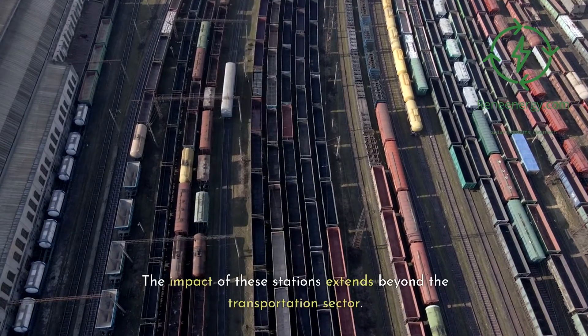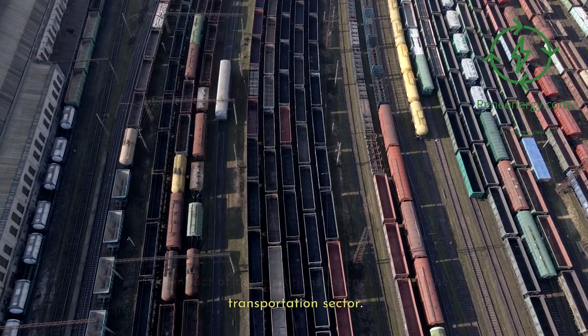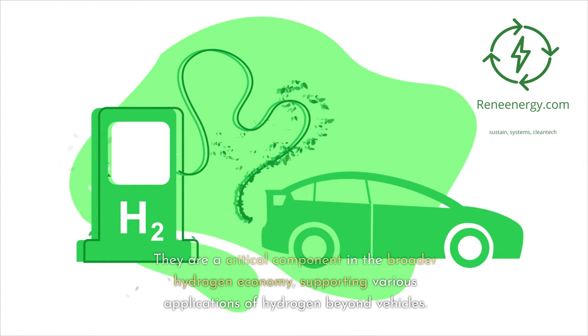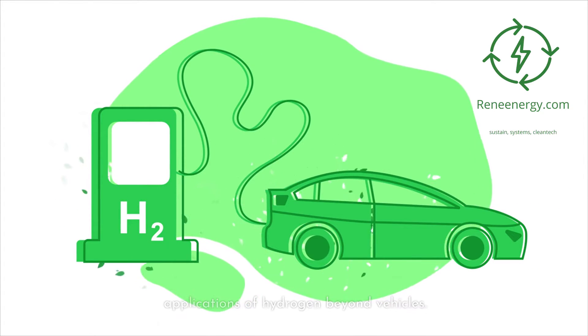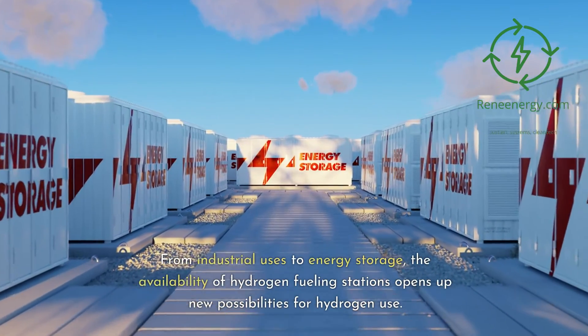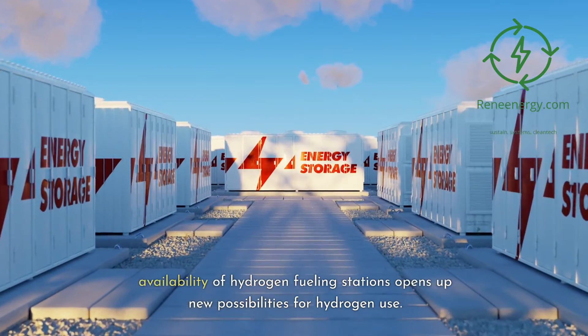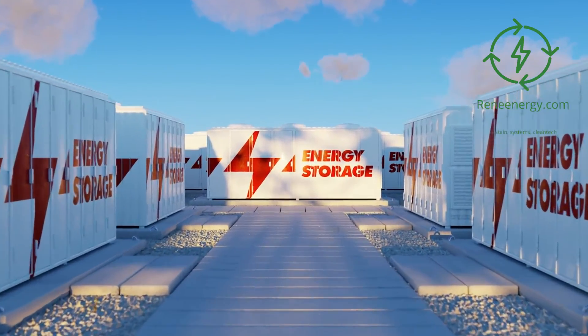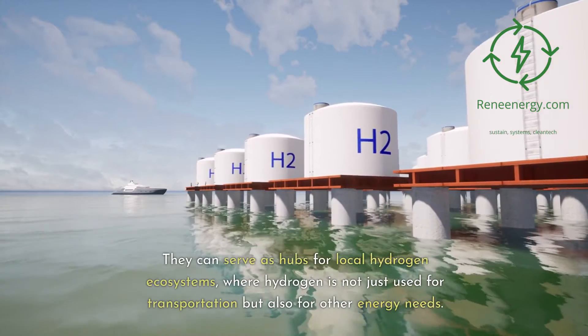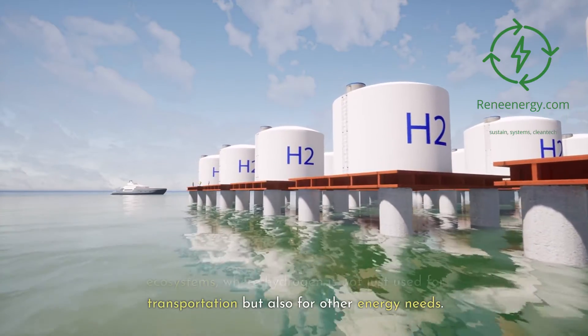The impact of these stations extends beyond the transportation sector. They are a critical component in the broader hydrogen economy, supporting various applications of hydrogen beyond vehicles. From industrial uses to energy storage, the availability of hydrogen fueling stations opens up new possibilities. They can serve as hubs for local hydrogen ecosystems, where hydrogen is used not just for transportation but also for other energy needs.